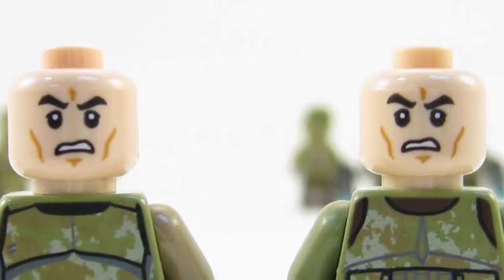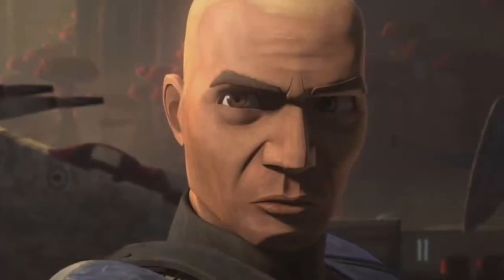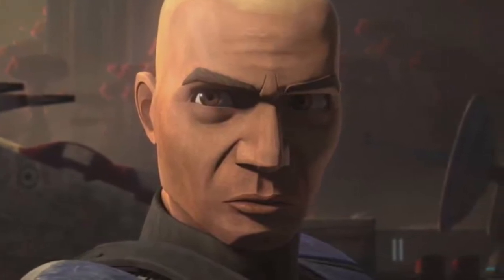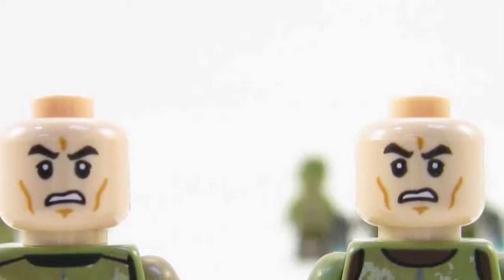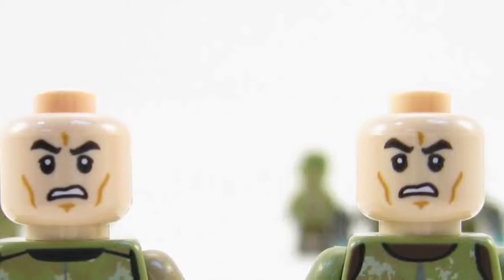In fourth place is the Clone Trooper headpiece. In the movies, they were played by Temuera Morrison from New Zealand, and that darker skin tone was also used in the Clone Wars again. However, in the minifigure form, it is just this plain, normal white face, and it just doesn't really suit — they should really change the face to have a darker skin tone.